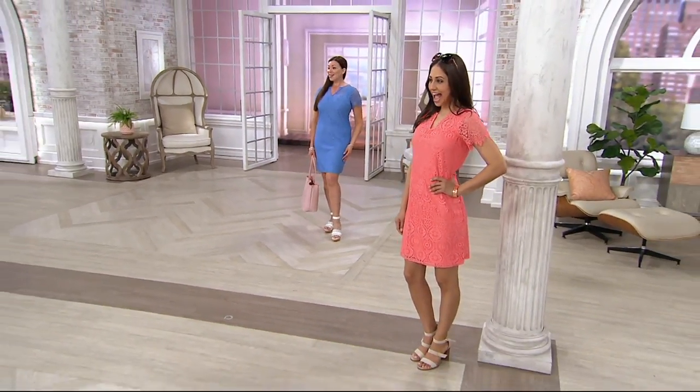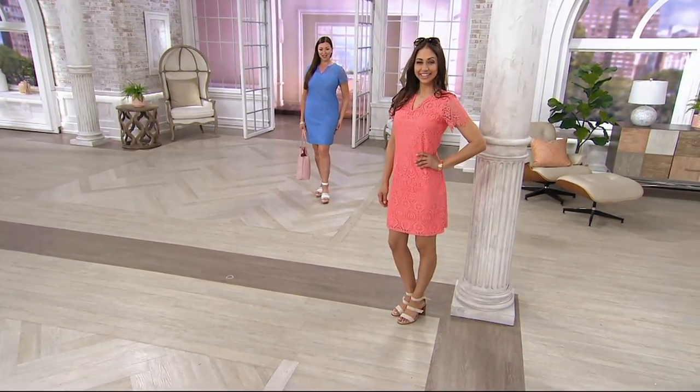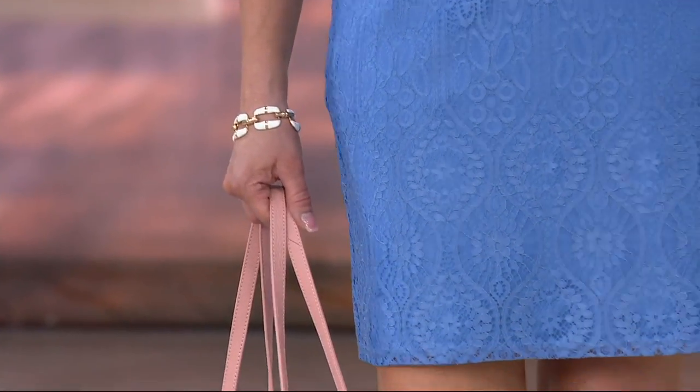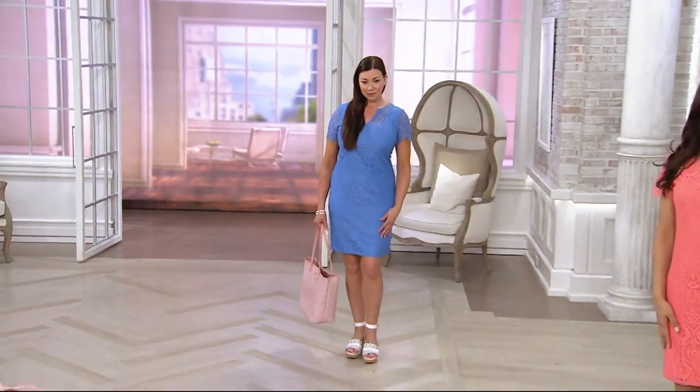Ladies, you're looking so pretty. It is called the party split neck — short sleeve. I love the way the lace is almost scalloped around the bottom, and you'll see the split neck, but also notice it doesn't come down too low, which is nice. And don't forget you do have the lining underneath, so it does have almost like a little tank dress that's dyed to match.